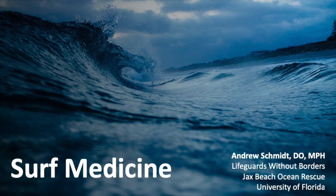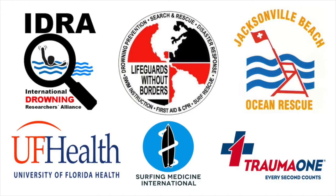We're going to talk about surfing medicine. I'm Andrew Schmidt. I'm an emergency medicine physician with UF Health Jacksonville and also with Trauma One Flight Services, medical director for Jax Beach Ocean Rescue. I was a lifeguard there for a long time, volunteer life-saving corps, co-founder of Life Guards Without Borders, and also instructor with Surfing Medicine International.